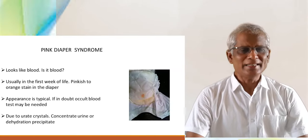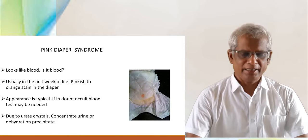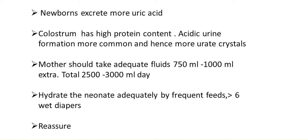It is due to uric acid crystals — concentrated urine or dehydration precipitates it. Newborns excrete more uric acid. Colostrum has high protein content, and acidic urine formation is more common, hence more uric crystals.